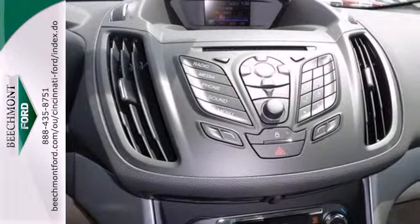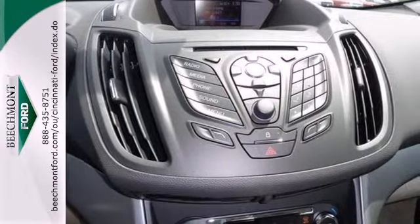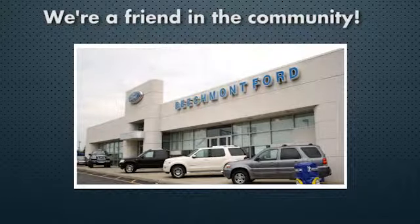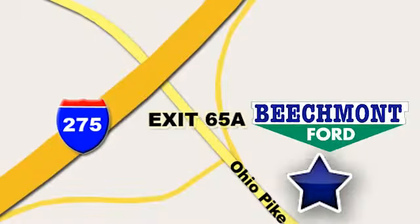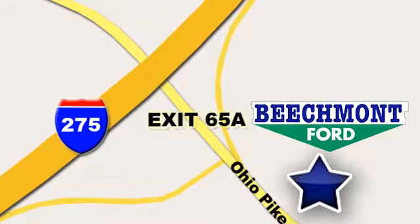You've got to see the 2013 C-MAX Hybrid. Beechmont Ford — we're a friend in the community. Stop in today. We're easy to find, easy to deal with, off of I-275 at 65A Beechmont Avenue.